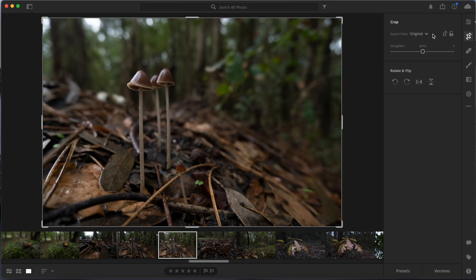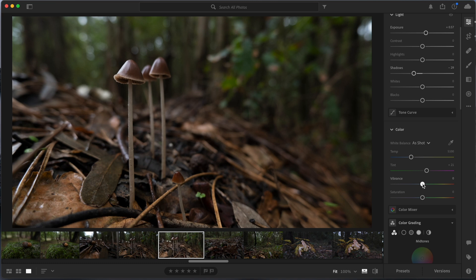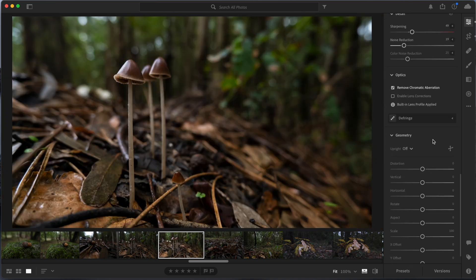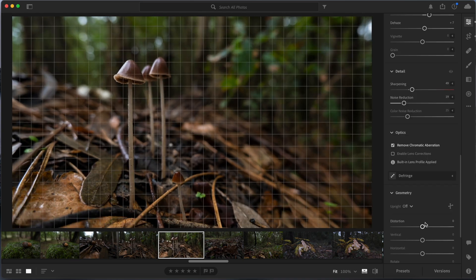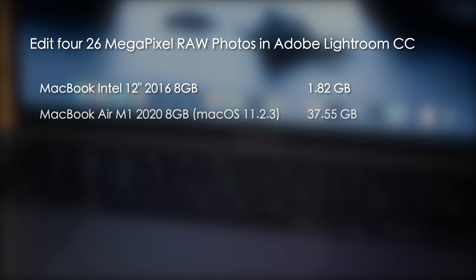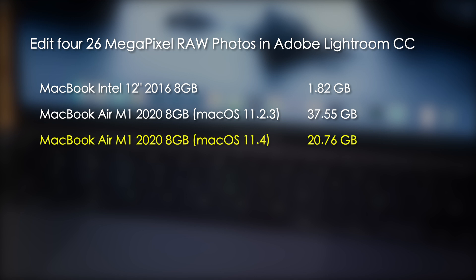In the second test I edited four 26 megapixel RAW photos in Adobe Lightroom CC. Lightroom CC is generally a lighter app compared to Classic and a bit easier on system resources. In the original test the Intel Mac wrote 1.82 gigabytes to the SSD and the M1 Mac wrote 37.55. Now under 11.4, the M1 Mac wrote 20.76 gigabytes — again close to half the original amount, but still 11 times more than the Intel Mac.